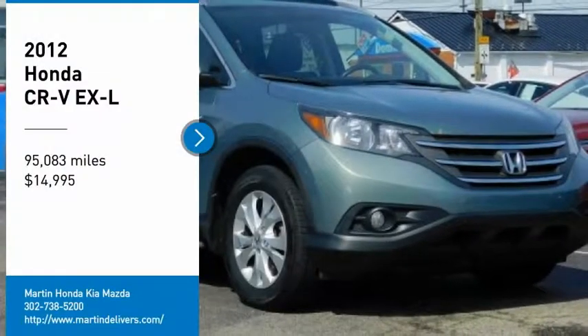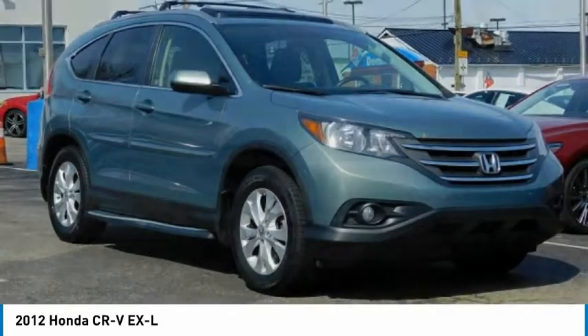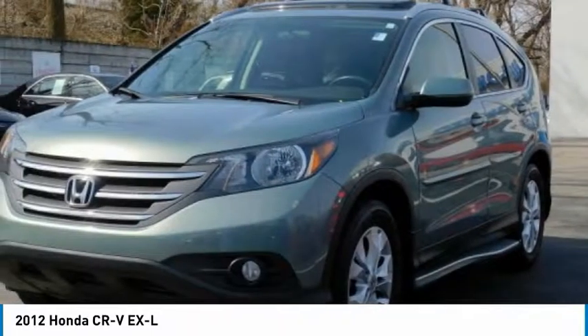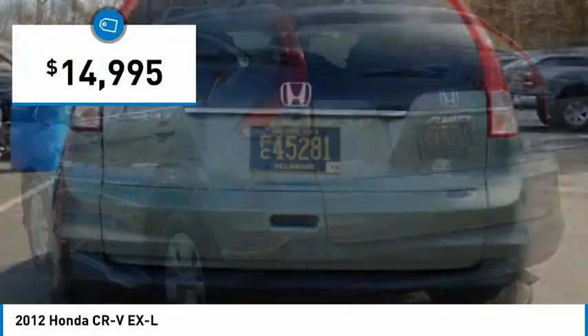Stop by and take a look at this 2012 CRV — a top recommended vehicle because of its car-like driving manners, good value, cool technology, and comfy interior, and is priced below $15,000.